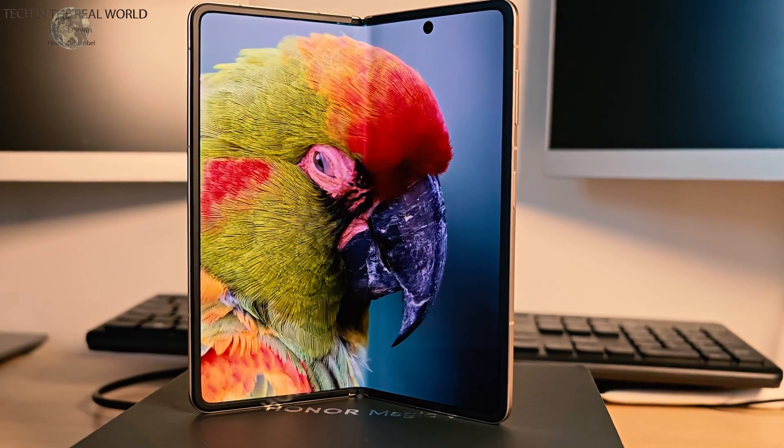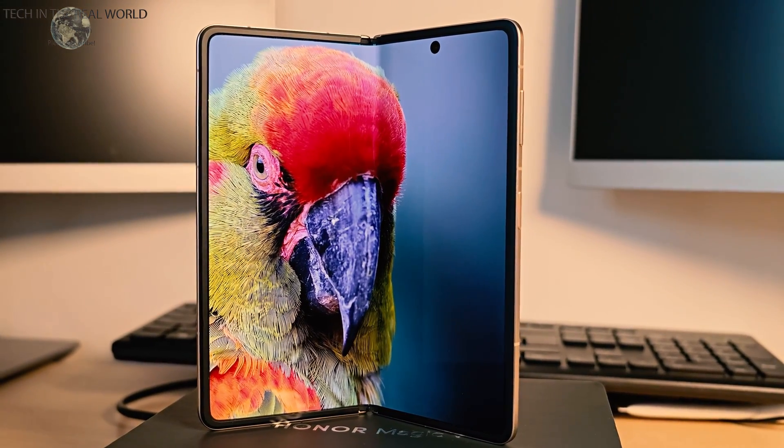So why is the Honor Magic V5 so exciting? It's officially the world's thinnest foldable phone. It's beaten the Oppo N5 by 0.2 millimetres, and we're now at 4.1 millimetres unfolded.